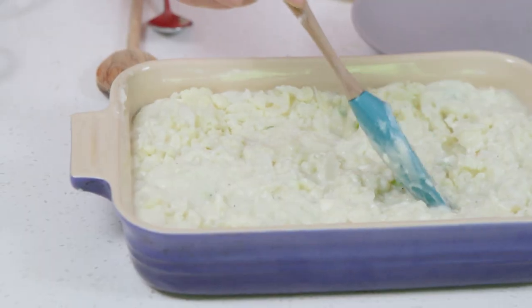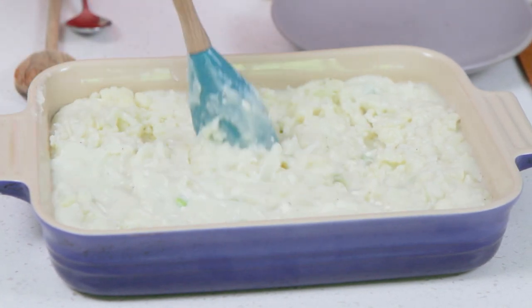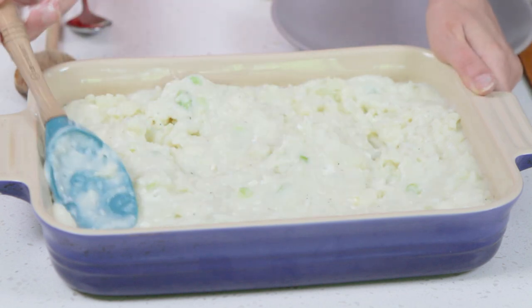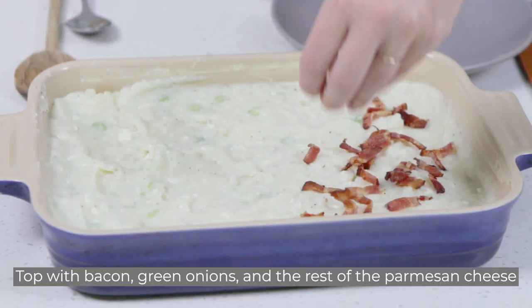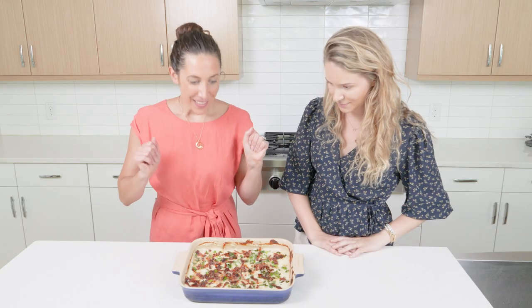I've got all the chunkier or soft-bite cauliflower incorporated, and all the flavors are combined. Getting it nice and smooth — I think we're ready for toppings.